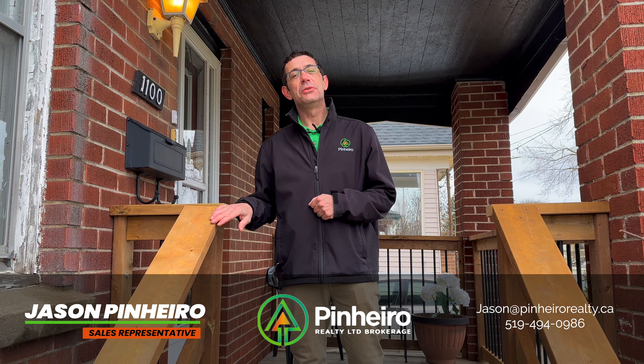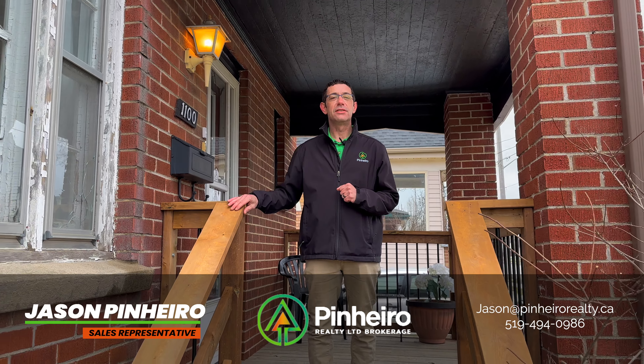Hello, Jason Pinero here with Pinero Realty. I'm very pleased to present to you 1100 Trafalgar Street in London, Ontario.